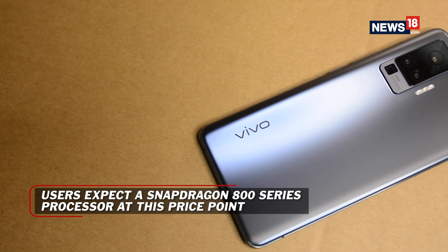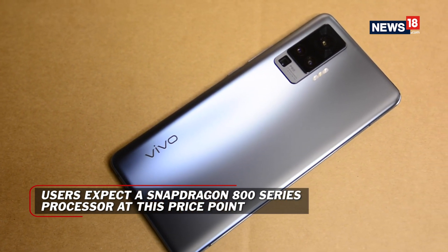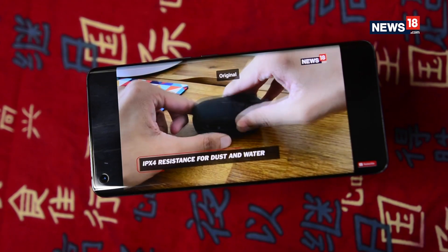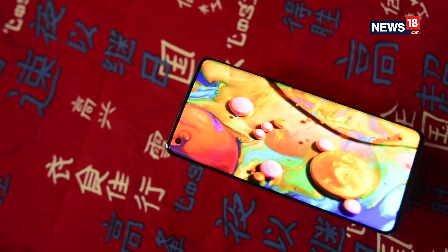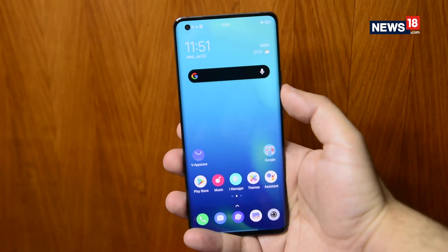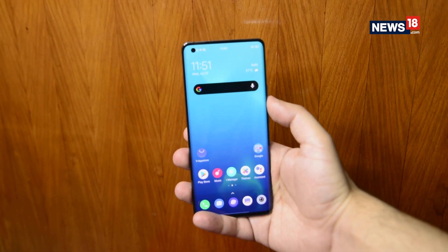Having said that, the Vivo X50 Pro does not pack a flagship 800 series Snapdragon processor, something that almost every competitor is offering in the sub-₹50,000 price range, thus making this a difficult phone to recommend for someone who wants top-of-the-line specs and is future-proof for at least two to three years.